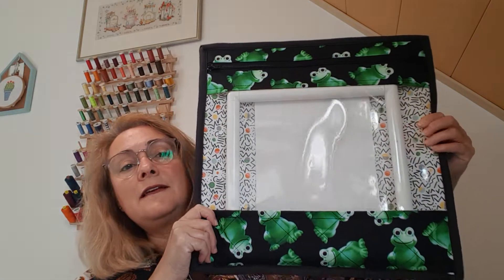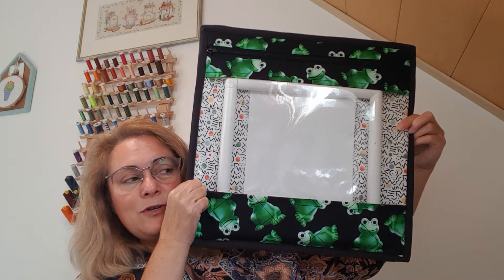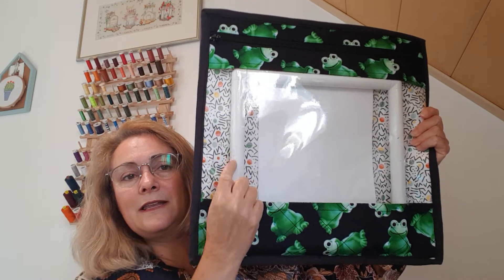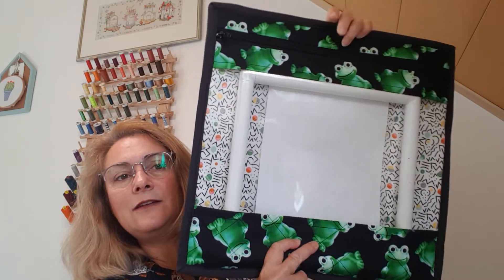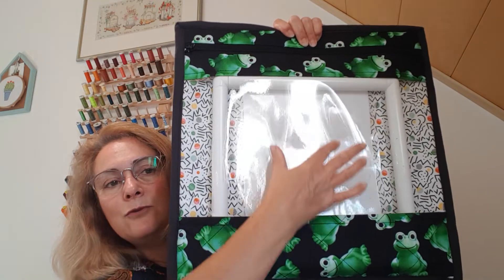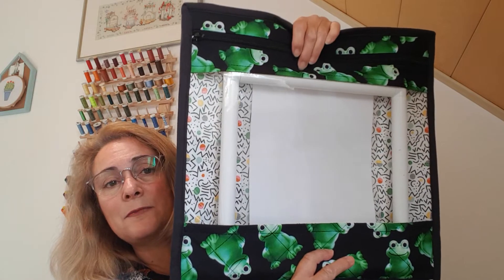I'll begin with the sizes. I have three standard sizes that I work with. That's my XL — that's 40 by 40 centimetres. It'll hold an 11 by 11 Q snap easily; you can see there's quite a bit of space. An A4 chart upright also fits easily because there's that much space above it.